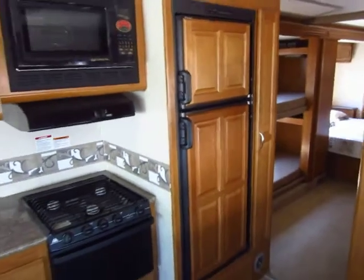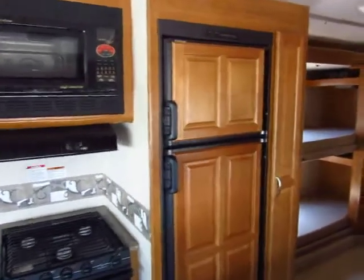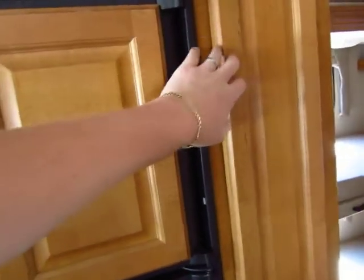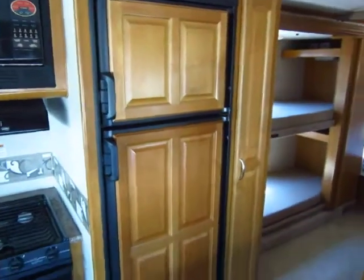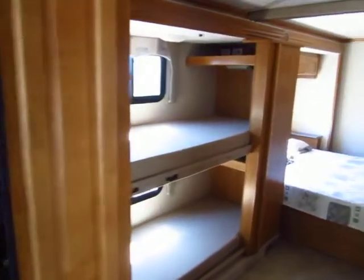This has the upgraded 8 cubic foot refrigerator. However, if afterwards you decided you needed a bigger fridge, you can remove this cabinet and there's a seam up here — you can remove this whole area and put a 12 cubic foot side-by-side fridge in. That's something we can help you with; we do have a full service department.